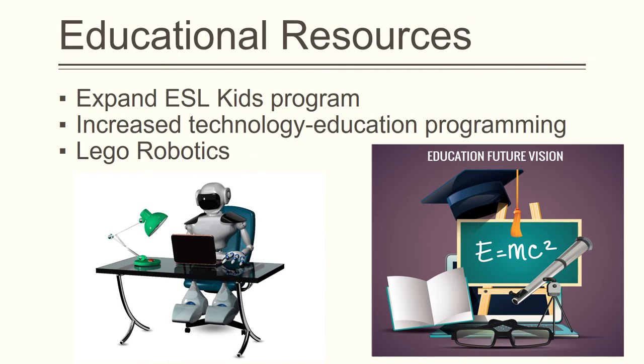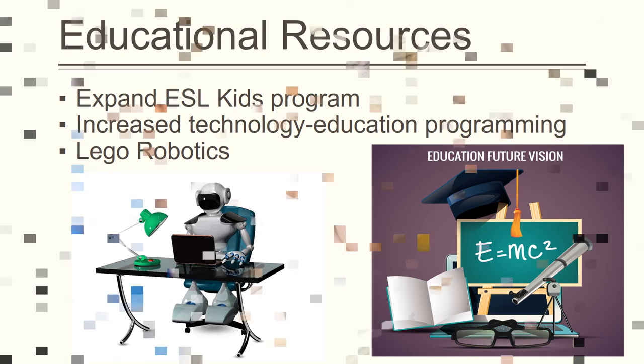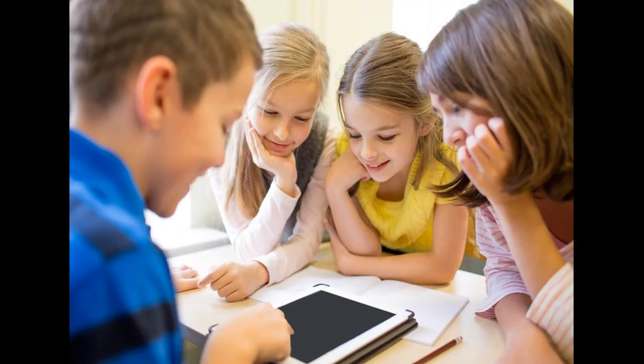There should also be an effort to provide a wider variety of educational resources. For example, the current ESL kids program should be offered more often and for longer periods of time. More effort must go to diminishing the digital divide by providing technology assistance, classes, and programs. For example, there will be a new children's program involving LEGO robotics geared towards providing children with hands-on technology and engineering knowledge.